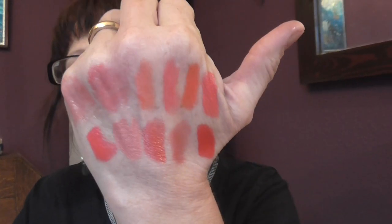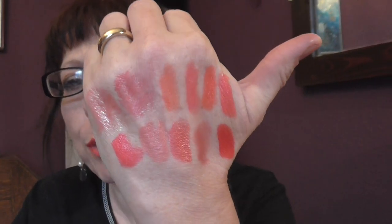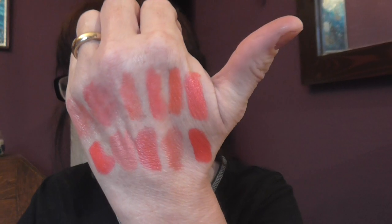So there you go. Those are my favourite orange peach lipsticks for spring and summer. I hope you've enjoyed this and I'll see you again soon in another video. Bye for now.